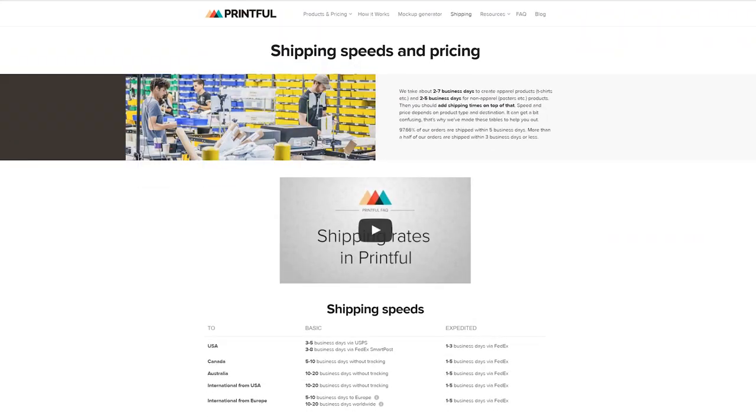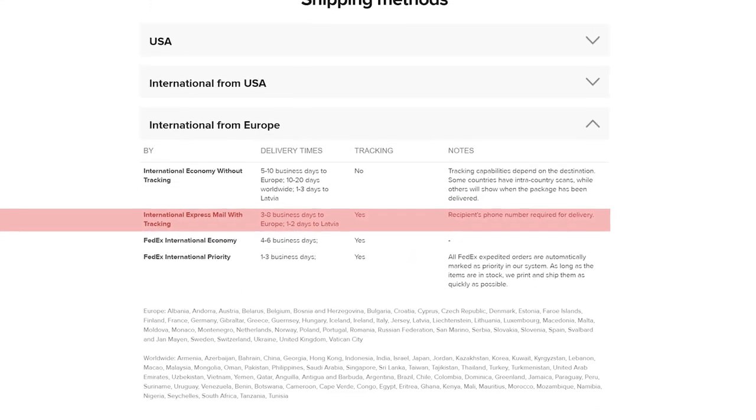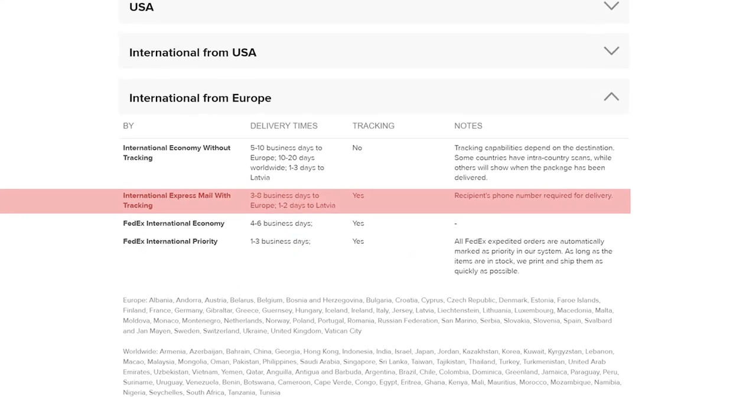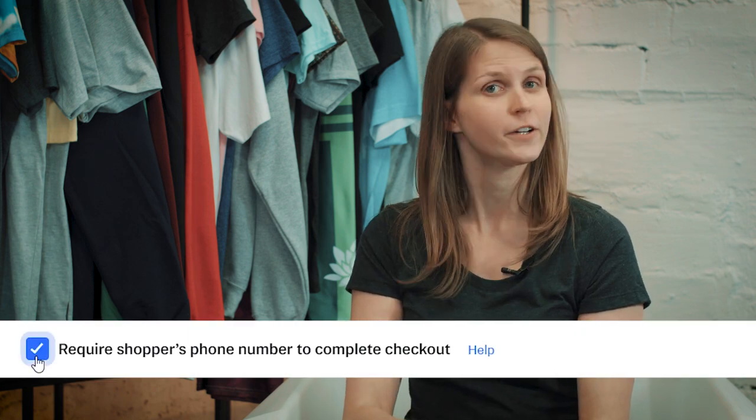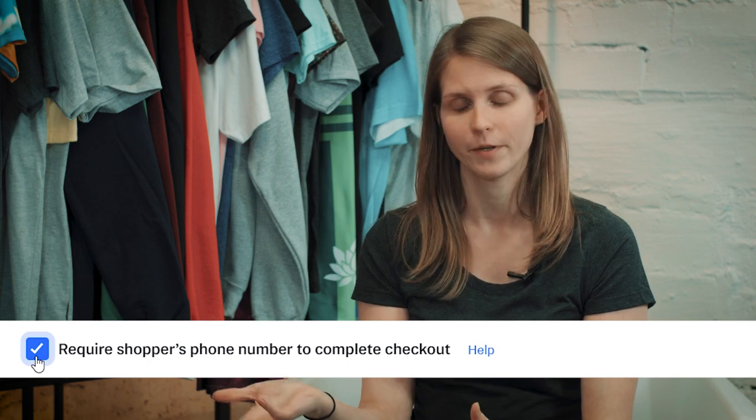We also updated our tracking. We added international express mail with tracking. Basically, all orders that use this tracking method within the EU have tracking. We want to expand that to Europe and Asia, so more destinations have tracking with their orders as well, but for now it's just the EU. Do note that the carrier requires a phone number for delivery, so if you want to add this to your store, make sure you have an area where the customer can fill out their phone number during checkout, or this option won't show up on your store.